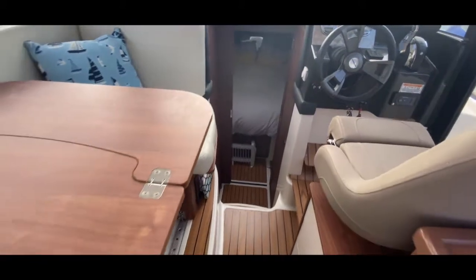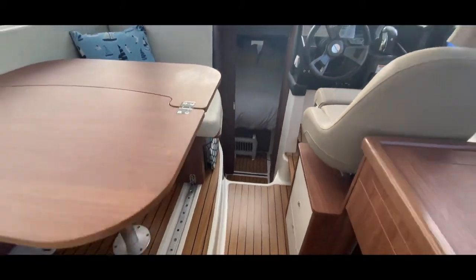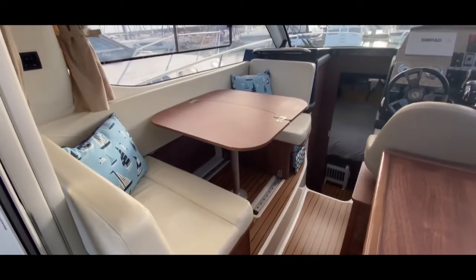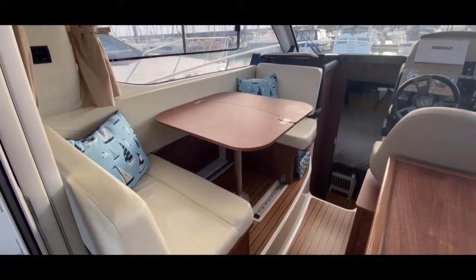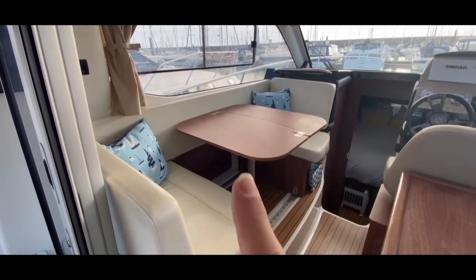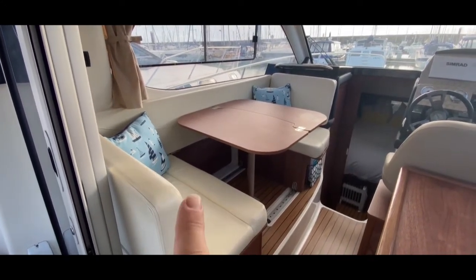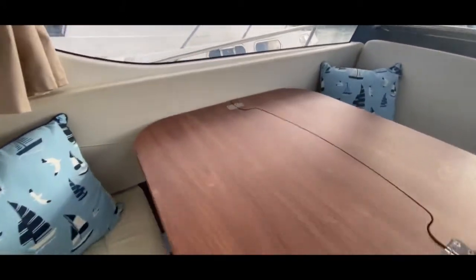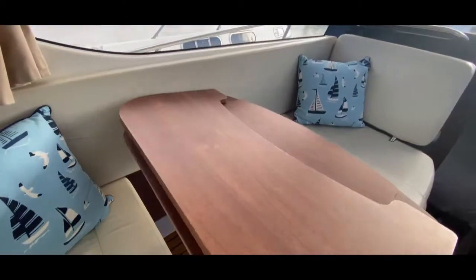Coming back out and looking to the port side, we have a really nice saloon area with windows all around. There's seating for two facing forwards and two facing back, plus a very nice saloon table which folds in half if you need a little bit more space.